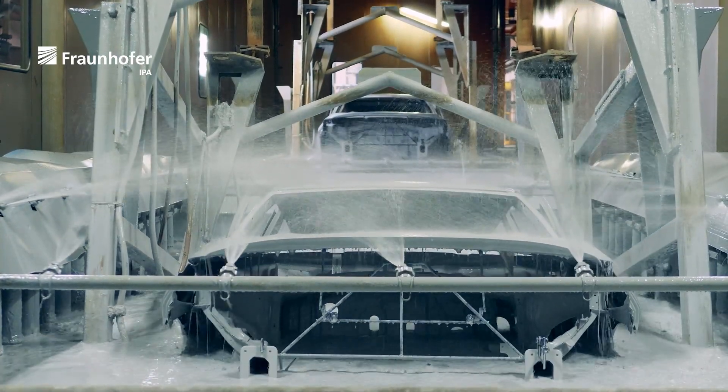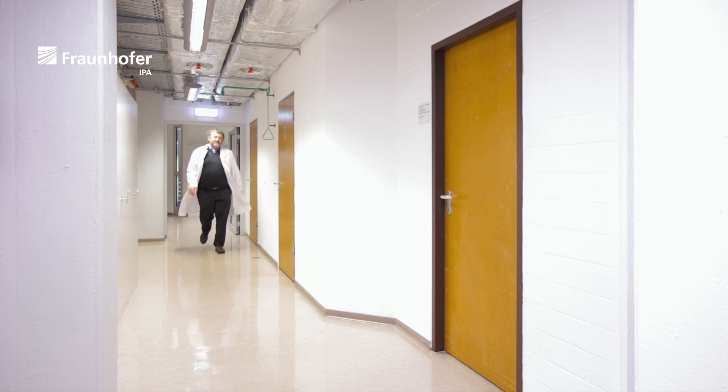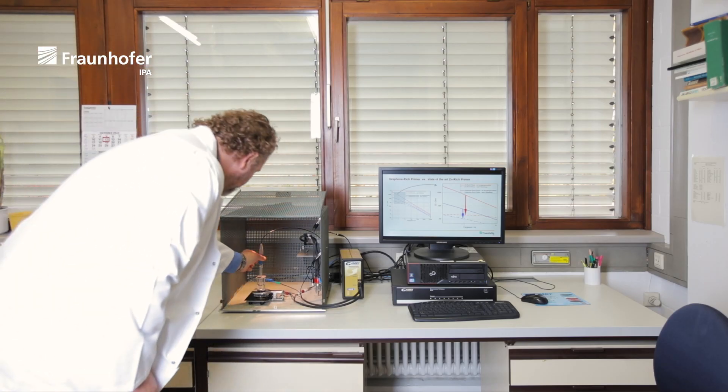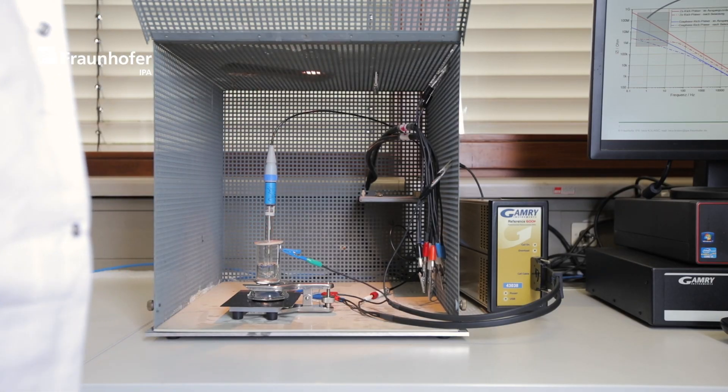The smart steel technology of Fraunhofer EPA is not only intrinsically excellent corrosion protection — it also makes it possible to observe the corrosion process and actively stop it through depolarization.